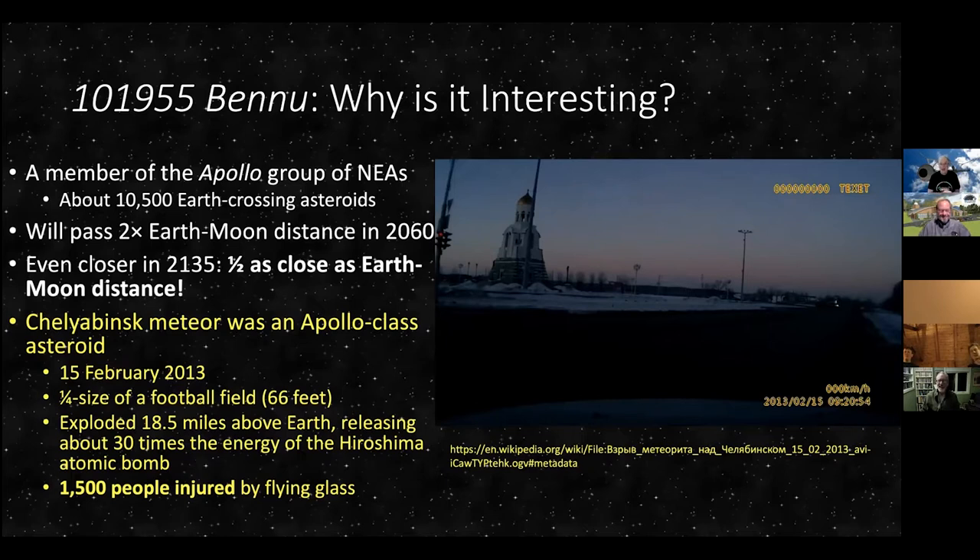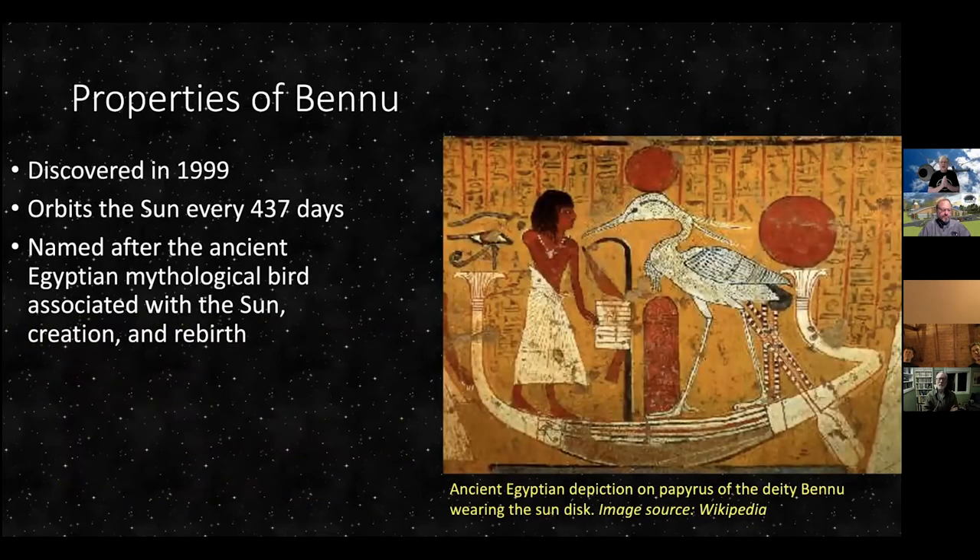Because of the damage from this relatively small near-Earth asteroid — and it was an airburst, it didn't even hit the ground — this is why we want to study these asteroids. So, Bennu. Let's talk about some of its properties.